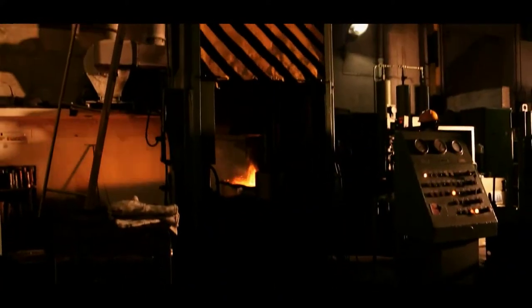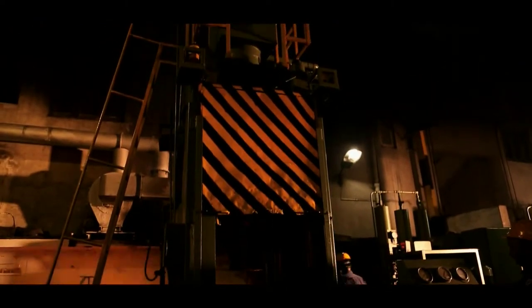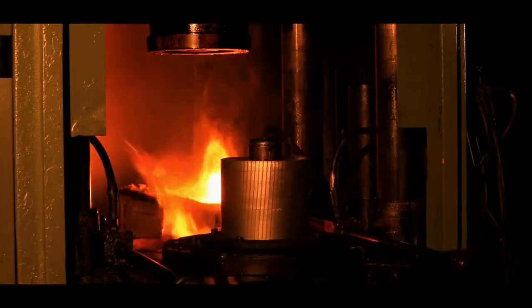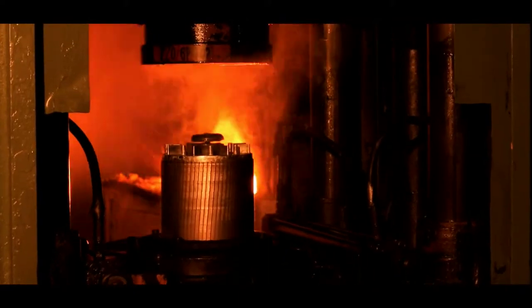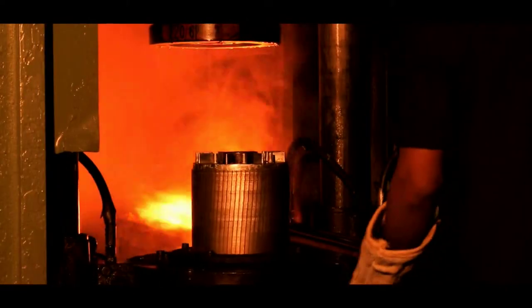The die-casting machines are capable of producing rotors from 56 to 355 frames. The rotors are 100% pressure die-cast using aluminium of electrochemical grade with 99.99% purity.